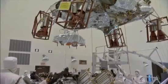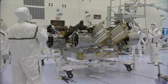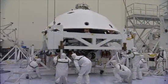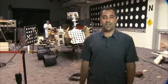The Curiosity rover and the spacecraft that'll take it to Mars are currently in Florida, undergoing its final preparations for launch. Everything's going well, and all of us on the science team can't wait for its launch later this year and its arrival to Mars next summer. I'm Ashwin Vasavada, and this has been your Building Curiosity Update.